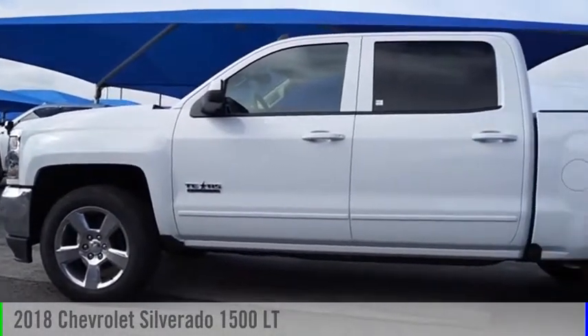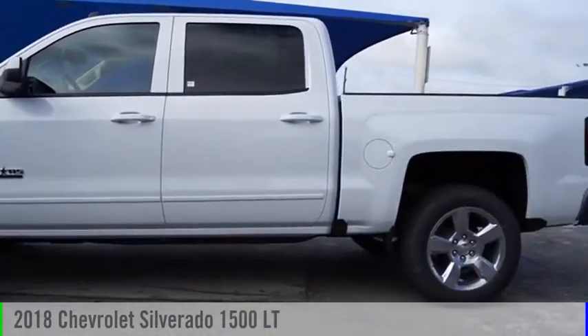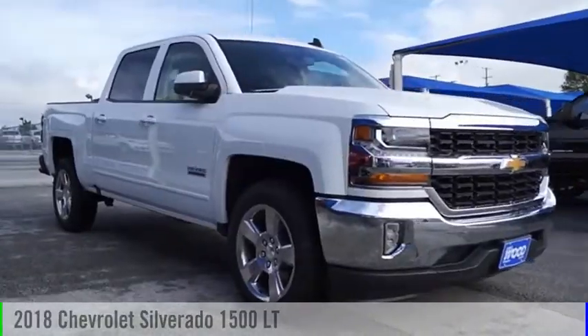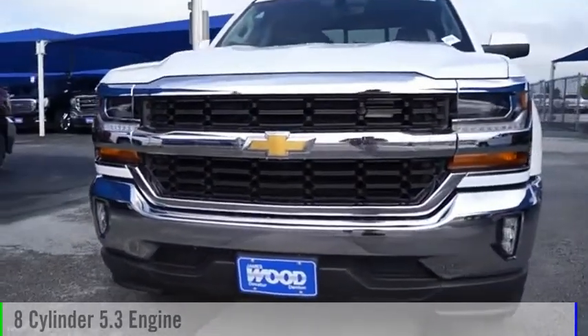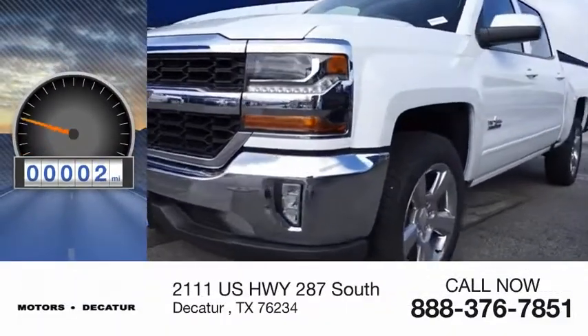You are going to love the 2018 Silverado 1500. This vehicle is powered by a two-wheel drive, eight-cylinder, 5.3-liter engine. This vehicle has less than 100 miles.